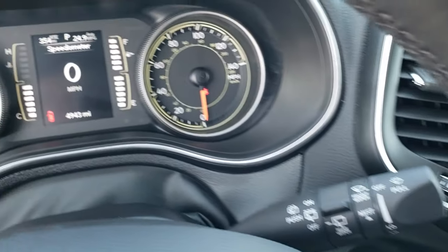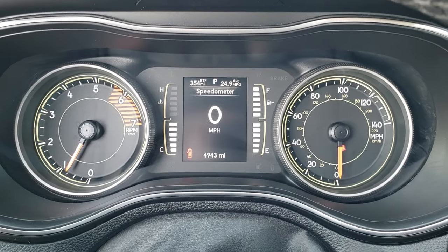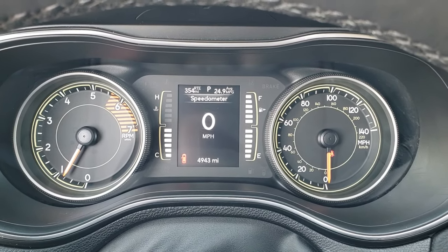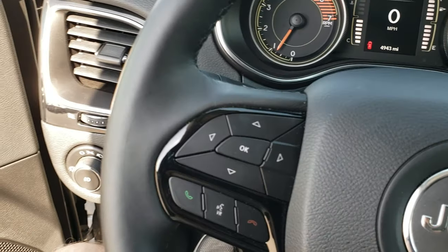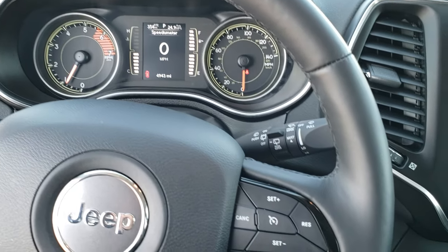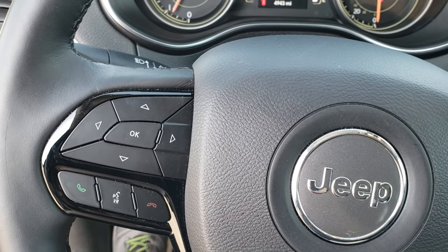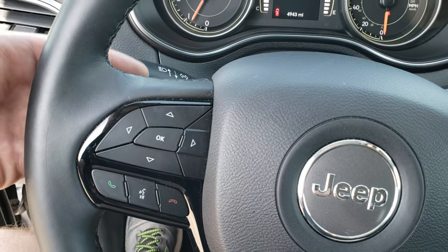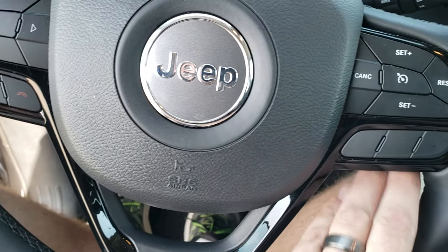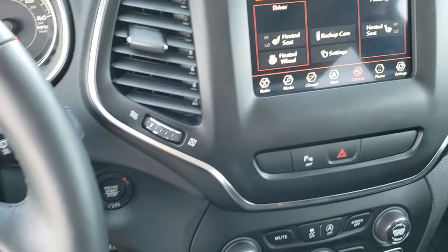As we hop inside the vehicle, you can see that this one has 4,943 miles. You get an average miles per gallon, distance to empty, and a digital speedometer. You get the heated leather-wrapped steering wheel — no scuffs or scrapes on that. Connect cruise controls on the right, Bluetooth and information center controls on the left. On the back of the steering wheel are audio controls, and you'll notice the nice blacked-out trim on the steering wheel — once again, part of that Altitude package.